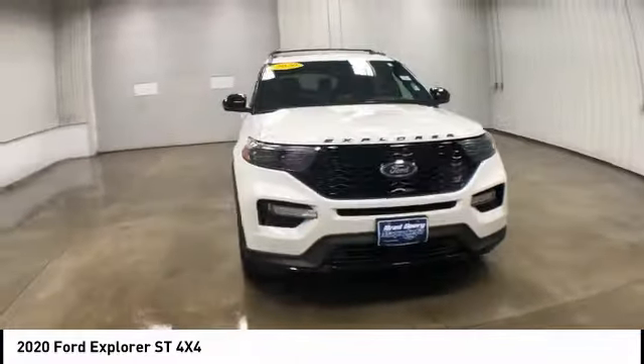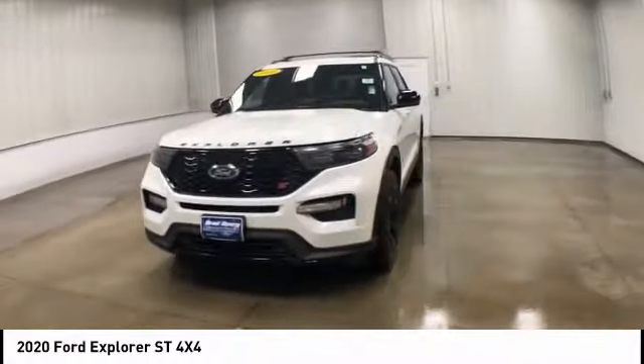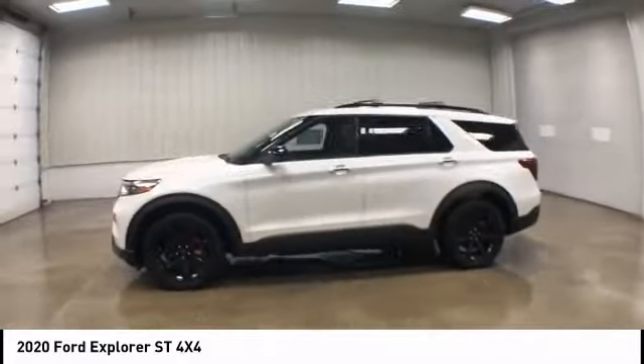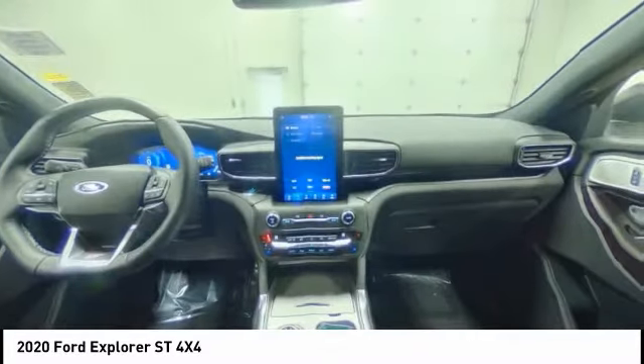Four-wheel drive, turbocharged, tow hitch, heated mirrors, aluminum wheels, rear spoiler, power liftgate, brake assist, traction control.